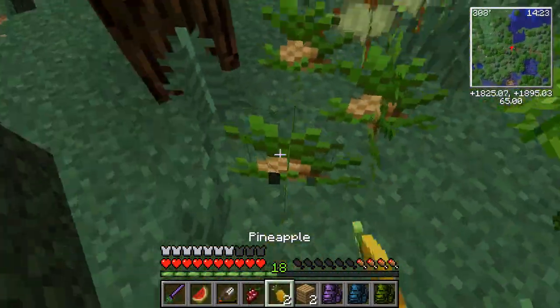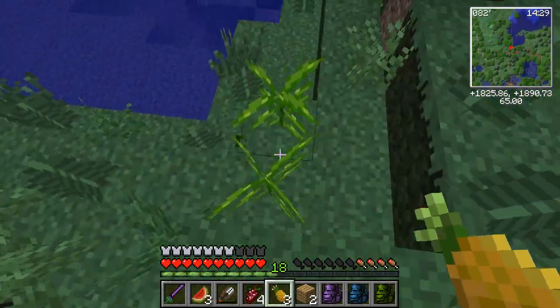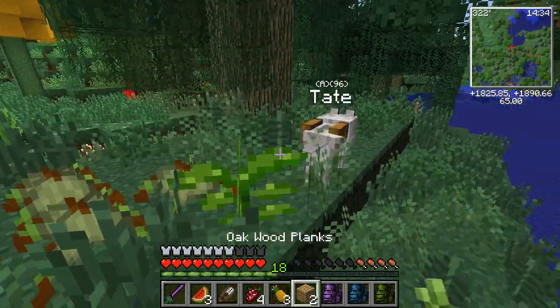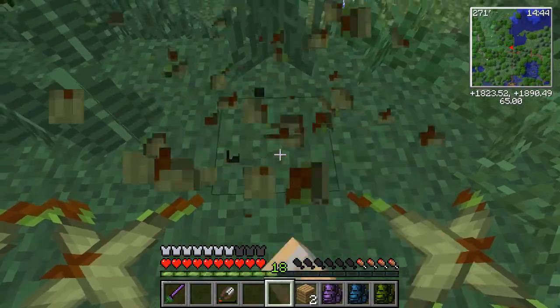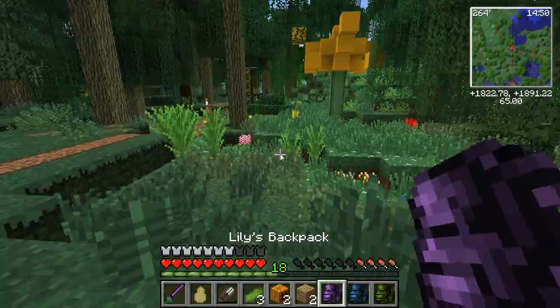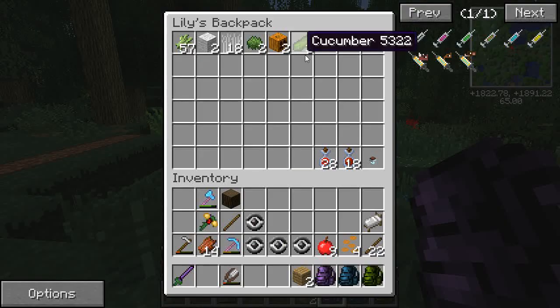Oh my goodness, look at this — so many tropical gardens to forage! There's so much food, there's even gourd gardens. What a beautiful, abundant land. We've talked quite a bit in the past about how abundant the resources are in swamps, because a lot of people think swamps are nothing but mud and alligators — who would want to go in a swamp?